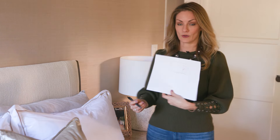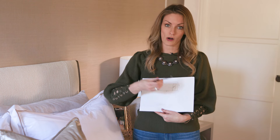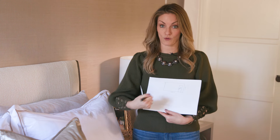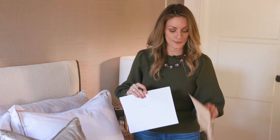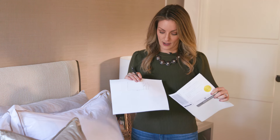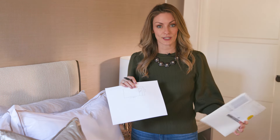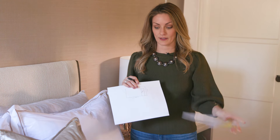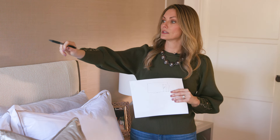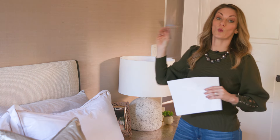When you measure for wallpaper, I do a simple line drawing — I measure the length of the room and the height of the wall, doing this four times for every wall I'm papering. Then depending on the width of the paper, you divide the width into the length of the room in inches. For a 14-foot wall, I do 14 times 12 to get the inches, then divide by 54 if using vinyl, or by 36 if using grass cloth. As you can see in the installation, there are five widths of paper across.